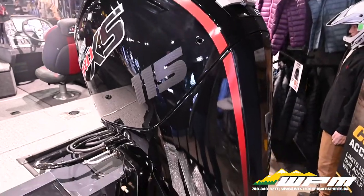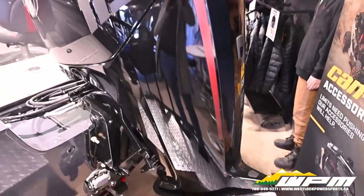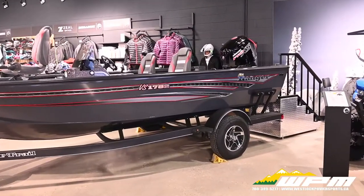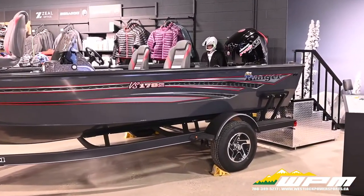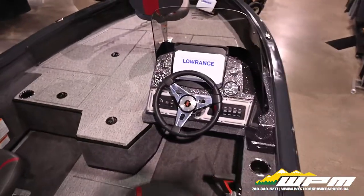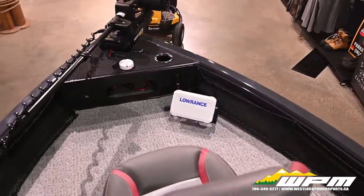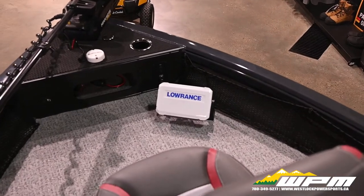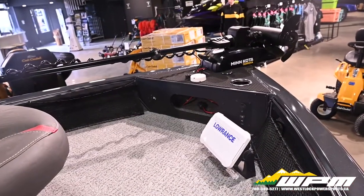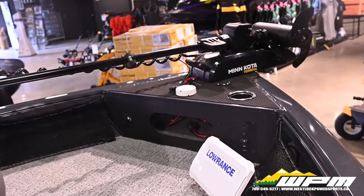Both packages include Mercury 115 XL Pro XS, Ranger single axle trailer with brakes, snap-in carpet, custom boat cover, Lowrance HDS9 Live backmount in the console, Lowrance HD7 Live backmount in the bow, and Minn Kota 80 iPilot 60 inch.